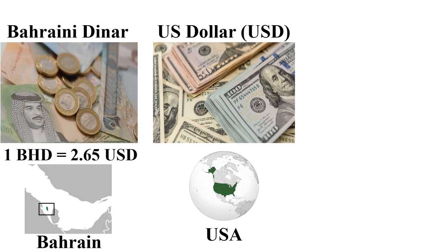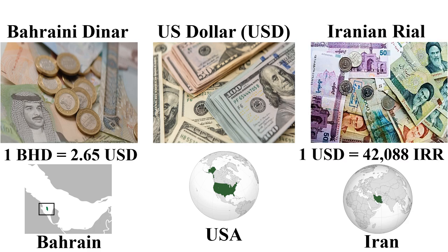The second most expensive currency is the Bahraini Dinar. One Bahraini Dinar is 2.65 US dollars, mainly used in Bahrain. The second cheapest currency is the Iranian Rial. One US dollar is 42,088 Iranian Rials, mainly used in Iran, a country in the Arabian region.